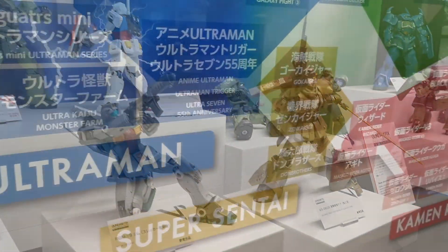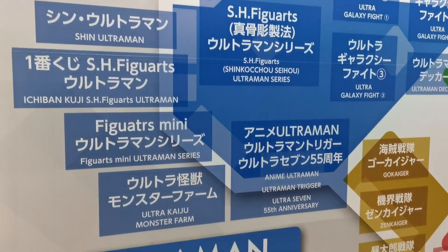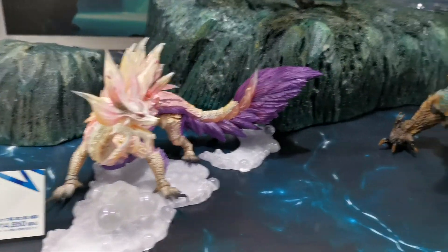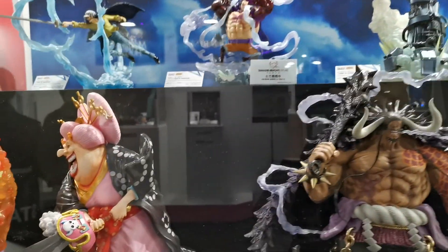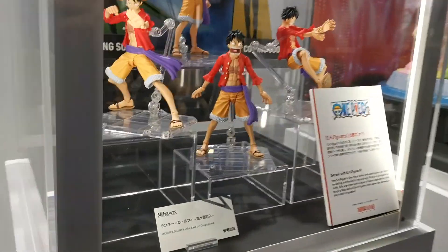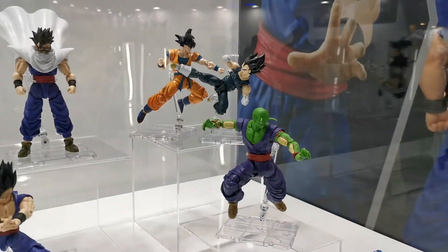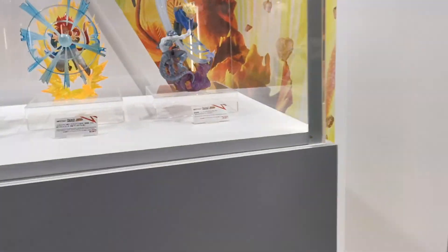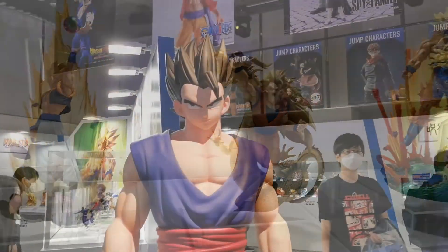Okay so it looks like this whole floor is Gundam, Ultraman — it looks like this is the Japanese floor. Up on the second floor we've got Elden Ring. We've got some cool dragons from Monster Hunter — my bro Jared would like this one. The One Piece display — I read a couple of comics and I know Luffy but I'm not really big on One Piece. Dragon Ball too — Troy would like this one.